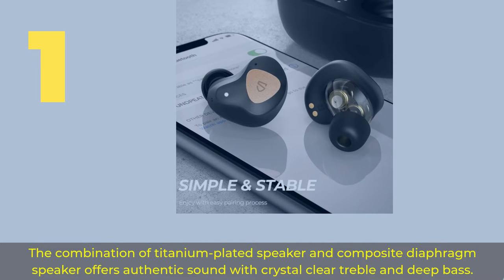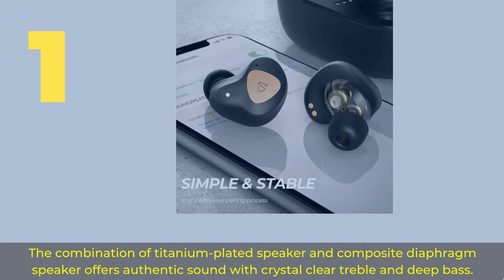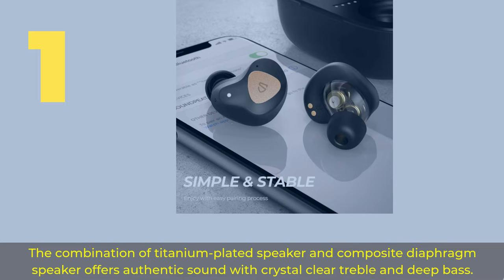Number 1. The combination of a titanium-plated speaker and composite diaphragm speaker offers authentic sound with crystal-clear treble and deep bass.